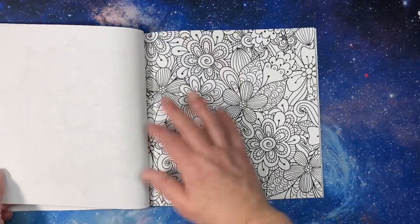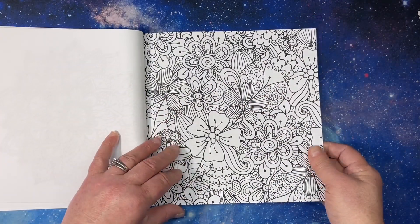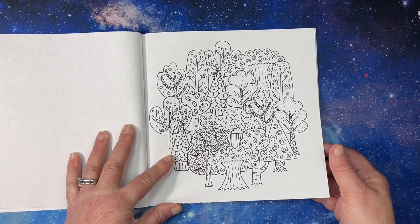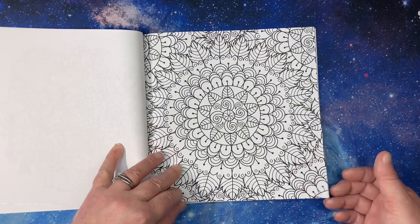It has a bunch of different pattern types in it, which kind of made me happy, rather than just a whole bunch of crazy patterns.